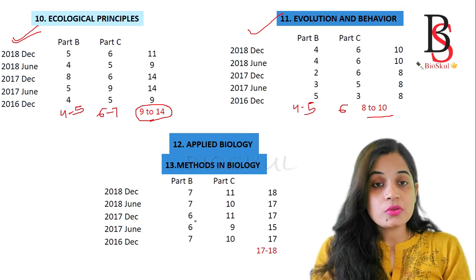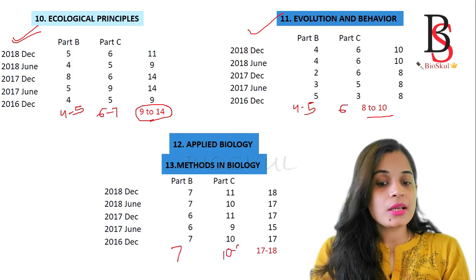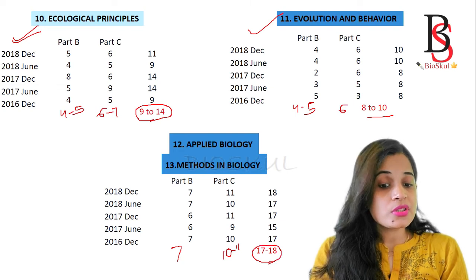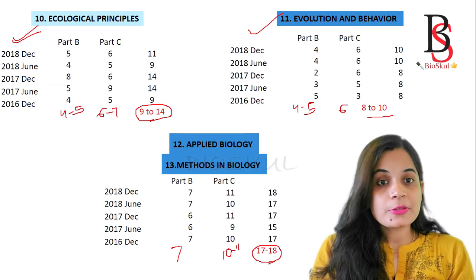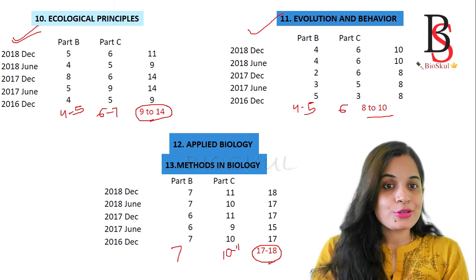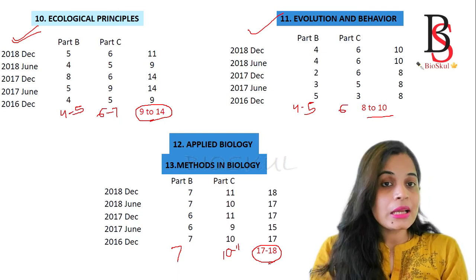The last two units are Applied Biology and Methods in Biology. From these two units you will get a lot of questions - around 7 from Part B and 10 to 11 from Part C, giving a total of around 17 to 18 questions combined. However, these questions are research-based or experiment-based and may be hard to solve. If you are planning to do a PhD, you should know about instrumentation and technology, but if you want to skip them for cracking the CSIR NET, you can.